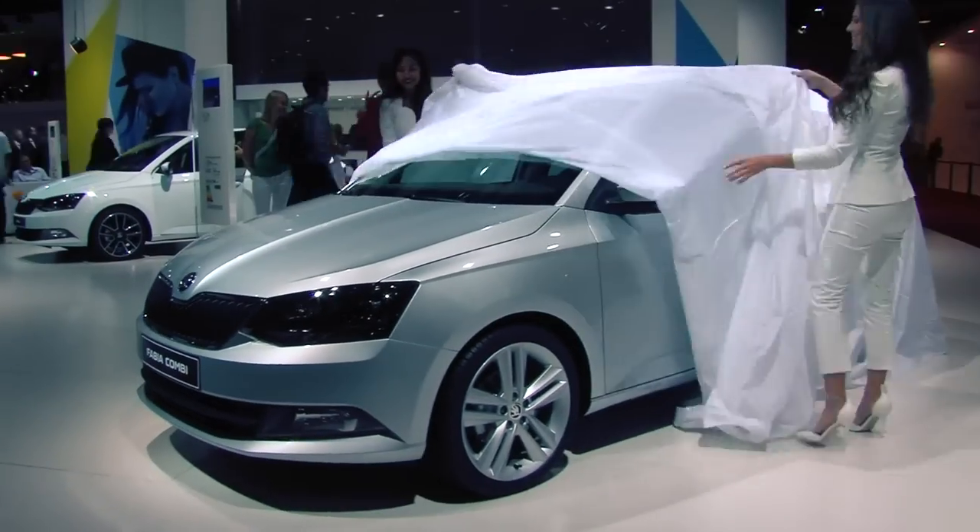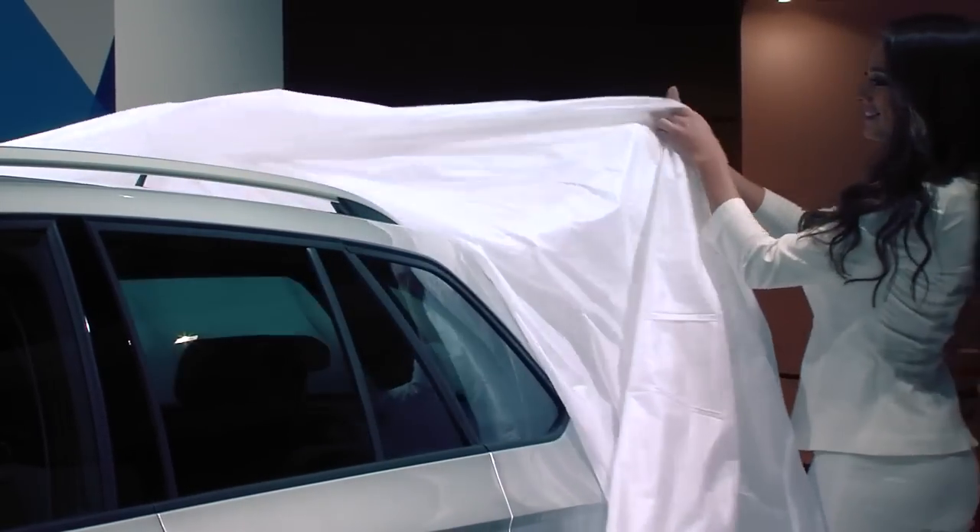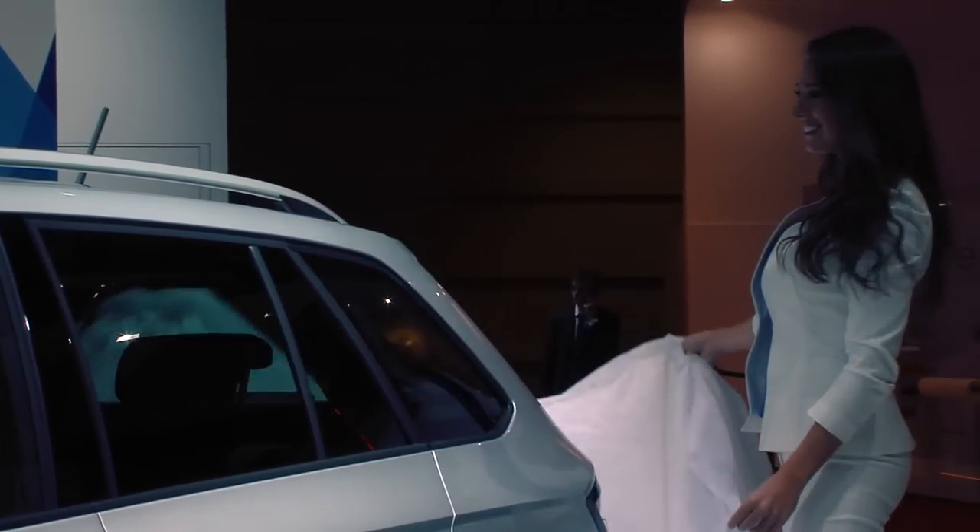Germany's most popular import small car likes to be more successful. The third generation of the new Skoda Fabia becomes a lot more efficient and more beautiful. The new Skoda Fabia is already at the dealers, and you don't have to be a fortune teller to predict that the demand for it will be huge.